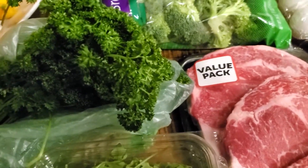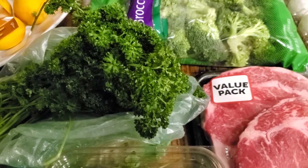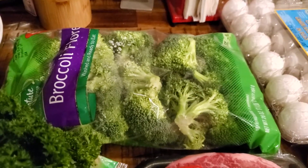I also got some parsley, mostly for the guinea pigs. They haven't had it in a while and they enjoy it. We're growing flat leaf Italian parsley in our garden, but we don't have any of this curly leaf variety. We also got some broccoli florets for dinner tonight — I'm going to stir fry those with some red onion.